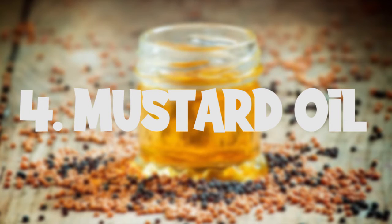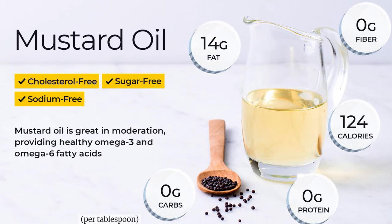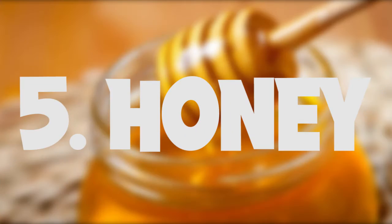Mustard oil is indeed a healthy option. When compared to other cooking oils, mustard oil has a very low quantity of saturated fat. It also has a host of other beneficial elements like fatty acid, linolenic acid, oleic acid, erucic acid, essential vitamins, and antioxidants, which help in reducing cholesterol levels and maintaining optimum body weight.